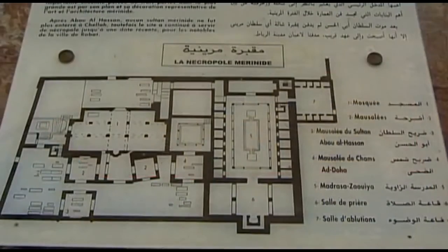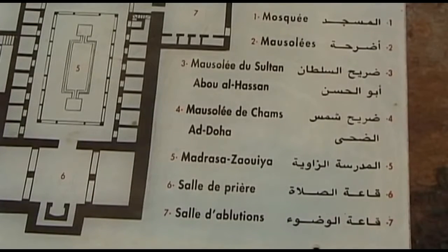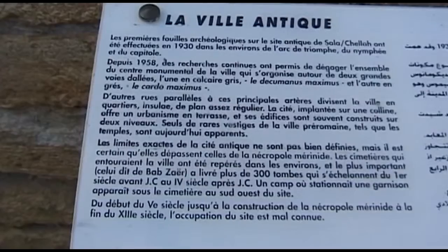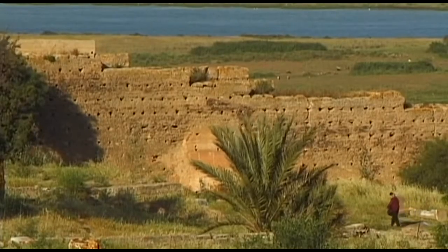Following the Third Punic War, Rome acquired the Carthaginian territories, including their former centre of trade. The Romans developed this into a seaport known as Sala. Today, its former presence is hardly discernible.